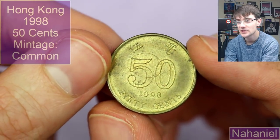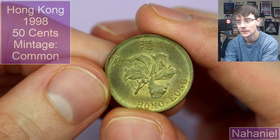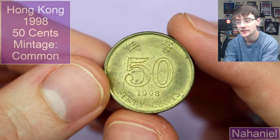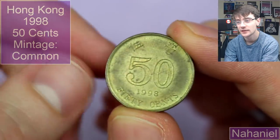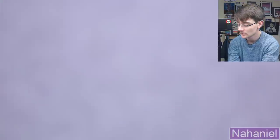And 50 cents — this will be from Hong Kong. This comes with a flower on it, just a milled edge, from 1998. Very cool isn't it, lovely stuff.